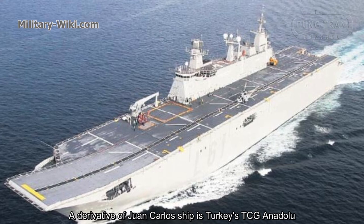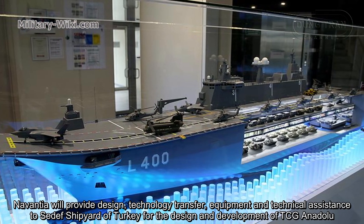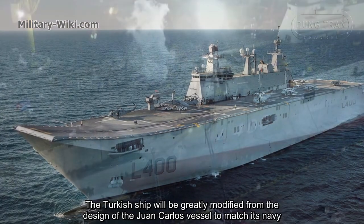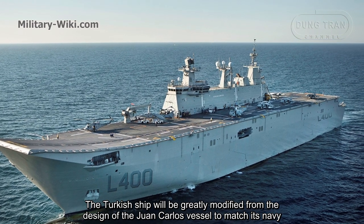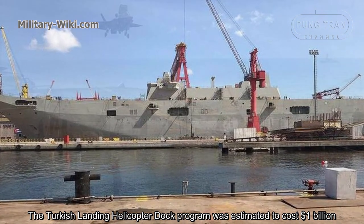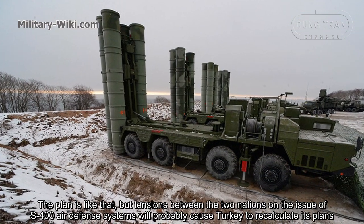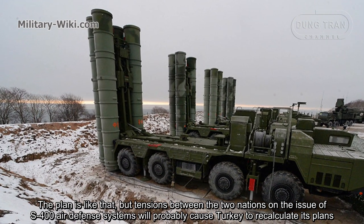A derivative of the Juan Carlos I is Turkey's TCG Anadolu. Navantia will provide design, technology transfer, equipment, and technical assistance to set up shipyards in Turkey for the design and development of TCG Anadolu. The Turkish ship will be greatly modified from the Juan Carlos design to match its Navy's needs. The Turkish landing helicopter dock program was estimated to cost $1 billion, and it will be optimized for F-35 fighters expected to be purchased from the United States. However, tensions between the two nations over the S-400 air defense system will probably cause Turkey to recalculate its plans.